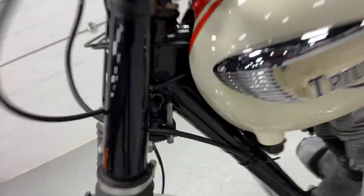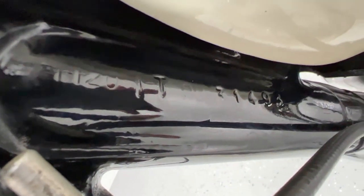Overall, pretty good shape though. This is a numbers matching bike — frame matches the motor. I probably can't see that as well as I can, but it does match the engine.